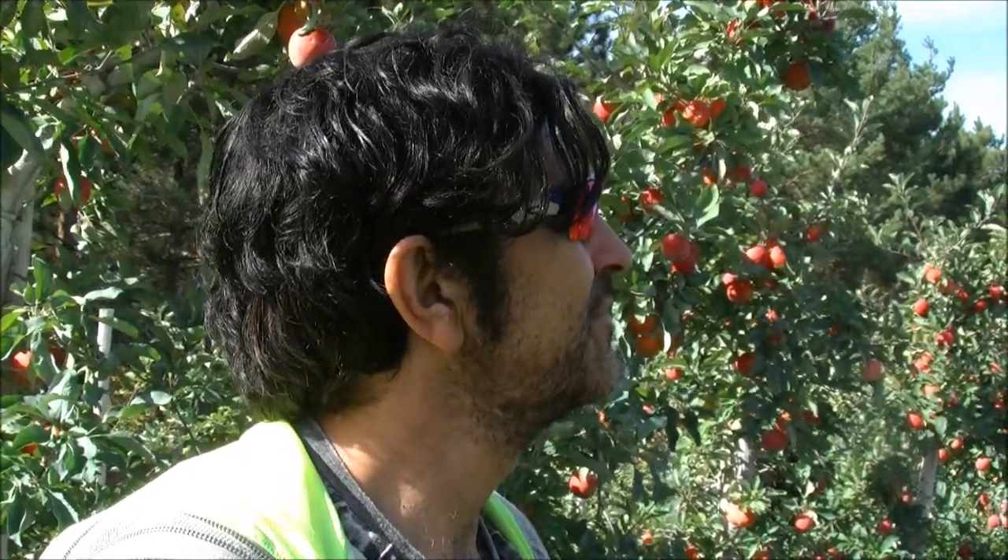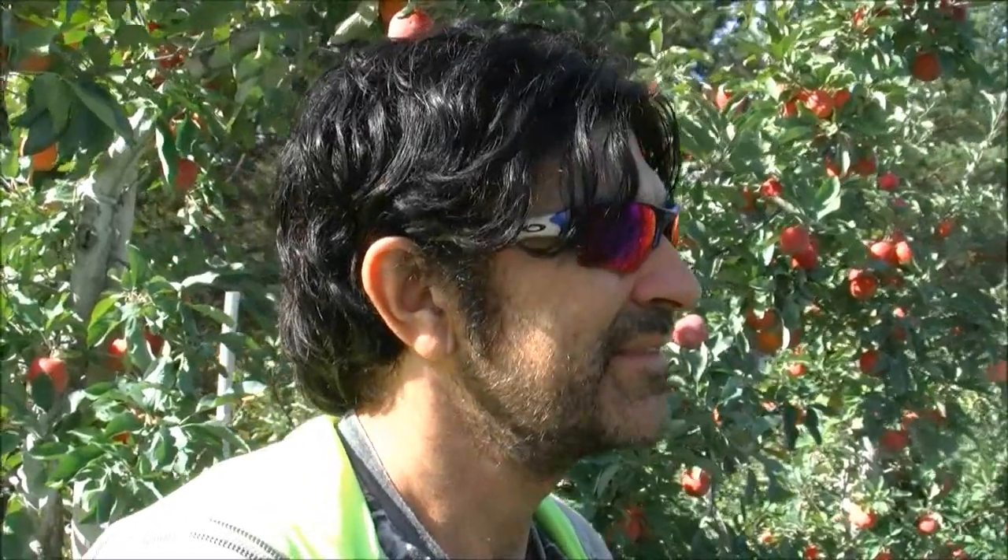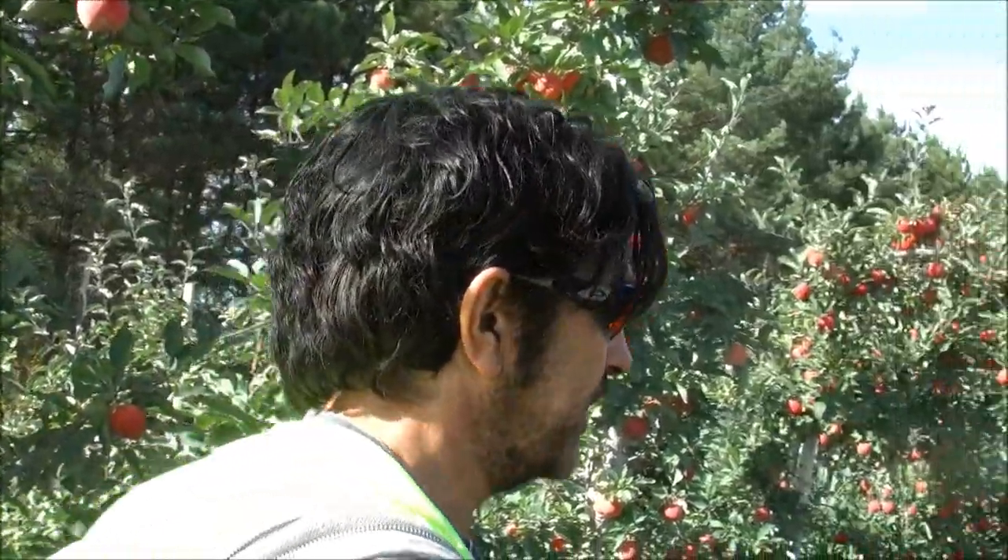I'm with Manuel 'Manny' Adakis here at Manny Adakis Organic Orchards in Franklin, Quebec. Manny, you're one of the rarities in this industry — you have a completely organic orchard. Yes, it's certified organic and certified biodynamic also.